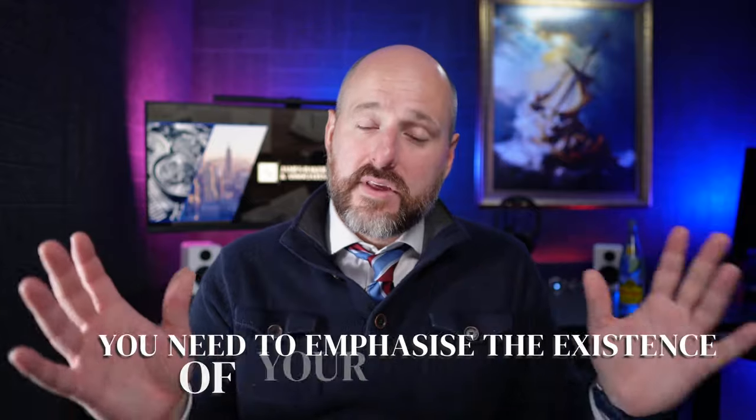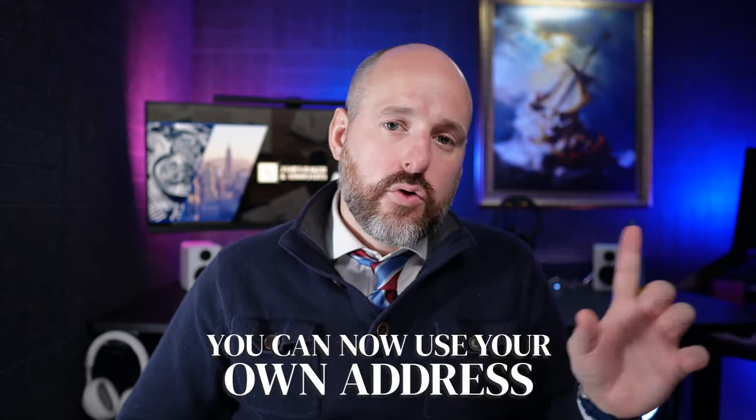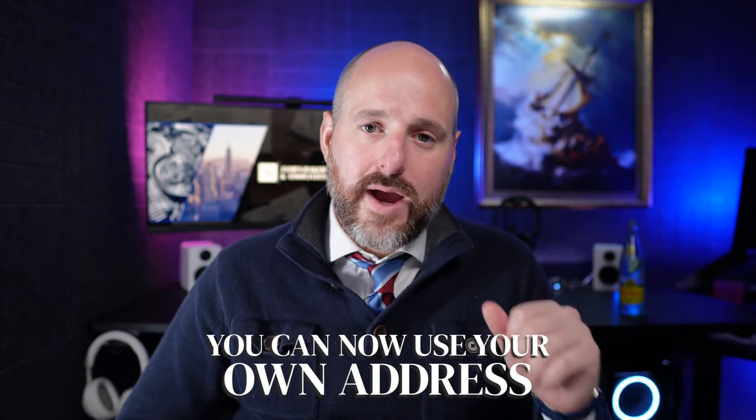Mercury has been cracking down a little bit on non-US usage and making it more difficult for foreign people to keep accounts open. You need to ensure that when you're applying and answering questions, you emphasize the existence of your US clients. If you're outside of the US but selling to Americans, that's what you want to emphasize in your application. Also, when filling out addresses, you can now include your local foreign home address — this is for KYC, know your client purposes. So you can put your foreign address even though you have a US LLC, and use your mailing address for the company address, which is where the cards will go.